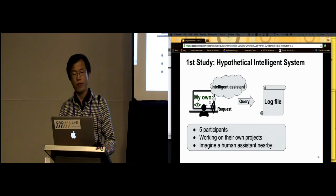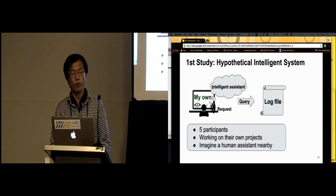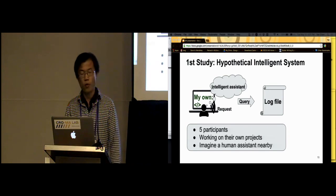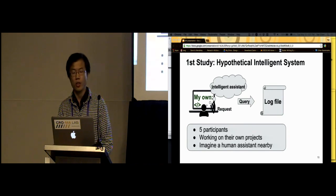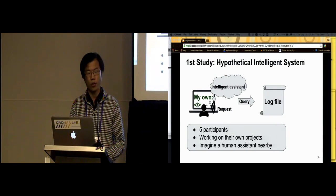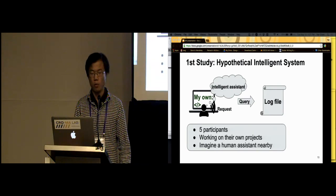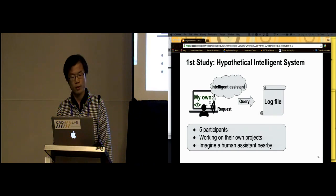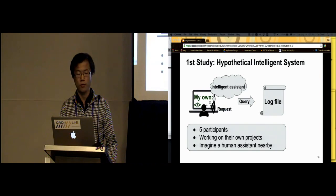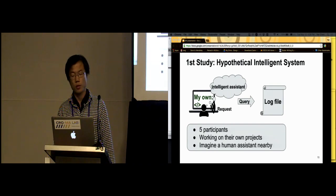Because the type of queries developers make are influenced by the tools they use, in the first study we want to better understand the types of questions a software developer would want to ask an intelligent assistant in the best-case scenario, with no limitations on time, compensation, or capability. We asked five participants to work on their own programming projects while imagining they have an intelligent human assistant nearby capable of answering any question they verbally express. The hypothetical system served as a conceptual probe that participants could make requests to.